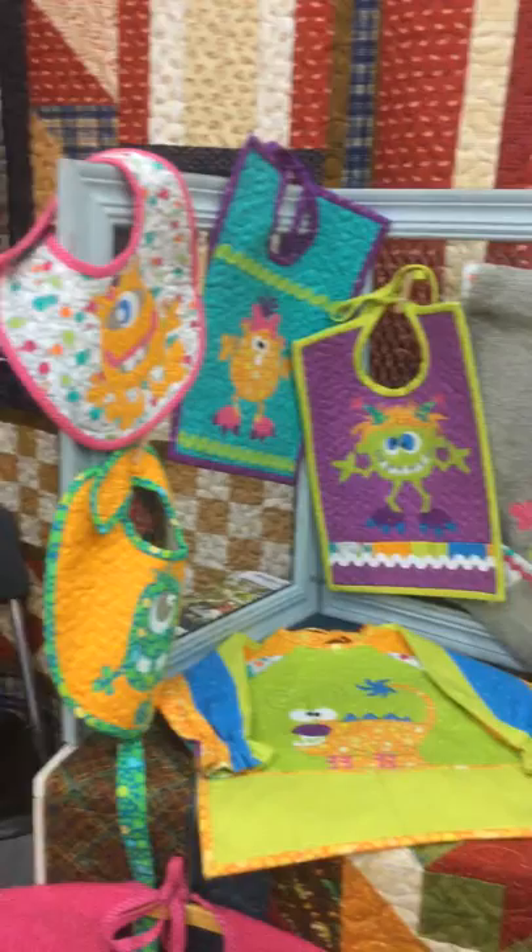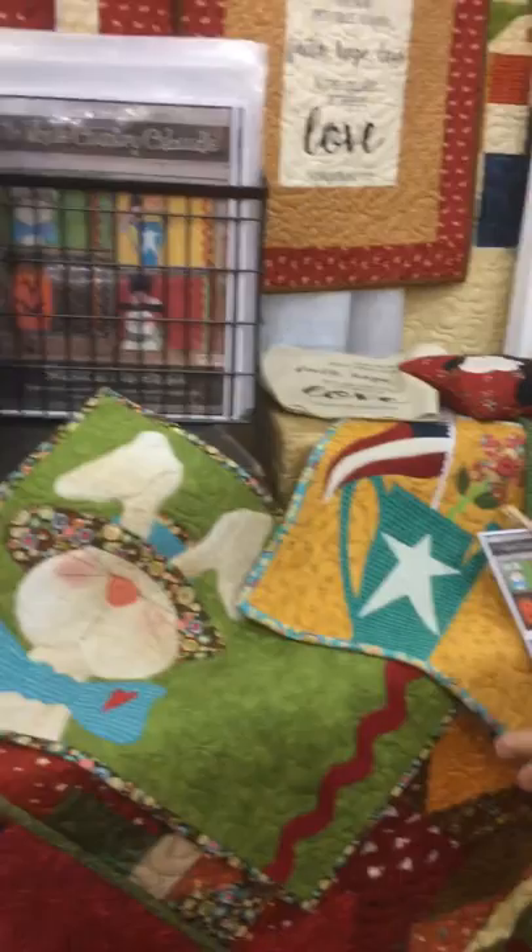Right here we have Silly Gillian Friends, which is from our Silly Gillian Friends fabric collection, so we've got a great little bib collection there. Our holiday placemats are new.